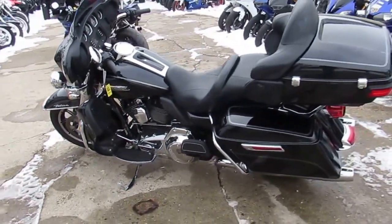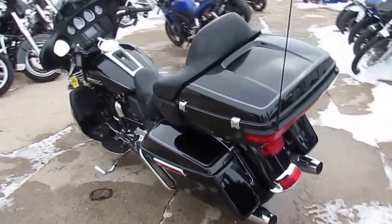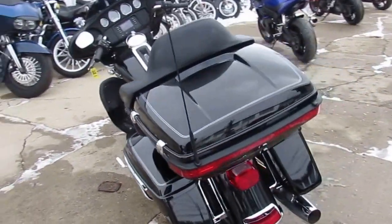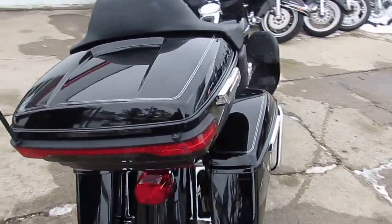Hey guys, it's ApprovalPowerSports.com here. We've got about 200 used Harley-Davidsons in our showroom for sale. I'm going to show you this one — it's a 2014 Harley-Davidson Ultra Electric Classic.